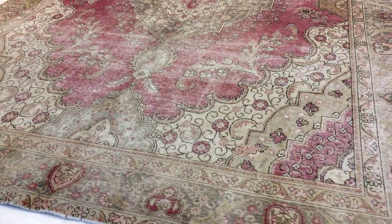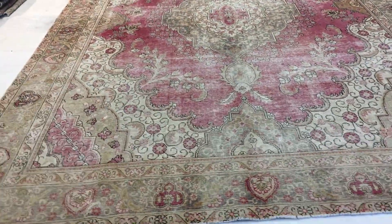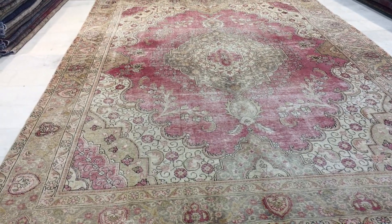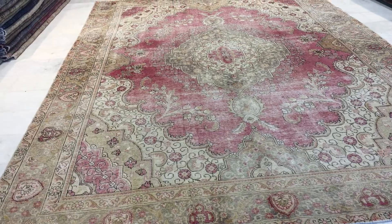Beautiful carpet, very nice. This is our semi-antique looking carpet. This carpet is at least 50 to 70 years of age, with very subtle Venetian pink colored tones to it.